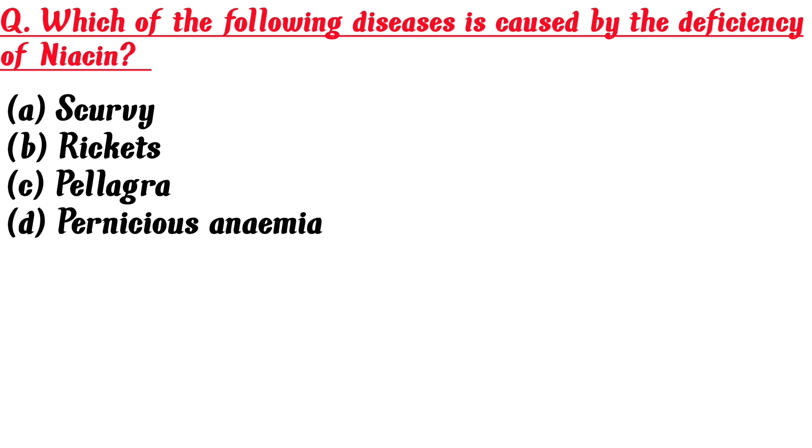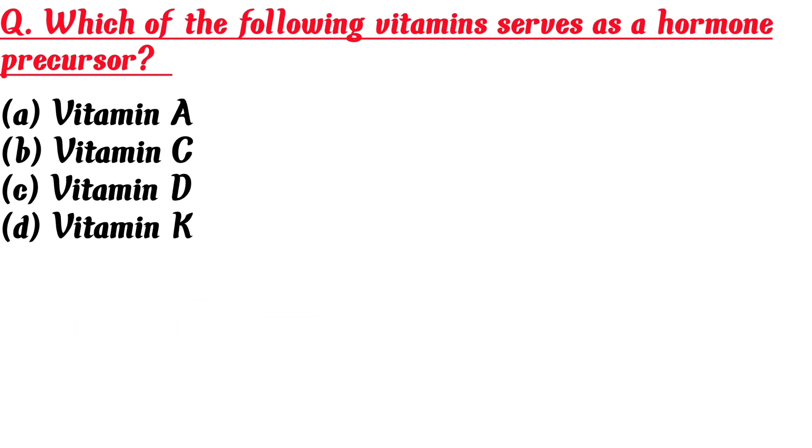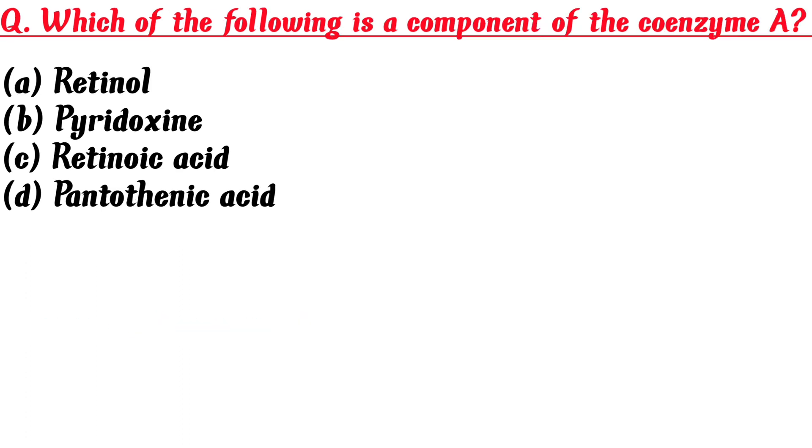Which of the following diseases is caused by the deficiency of niacin? A. Scurvy, B. Rickets, C. Pellagra, D. Pernicious anemia. Answer is C: Pellagra.